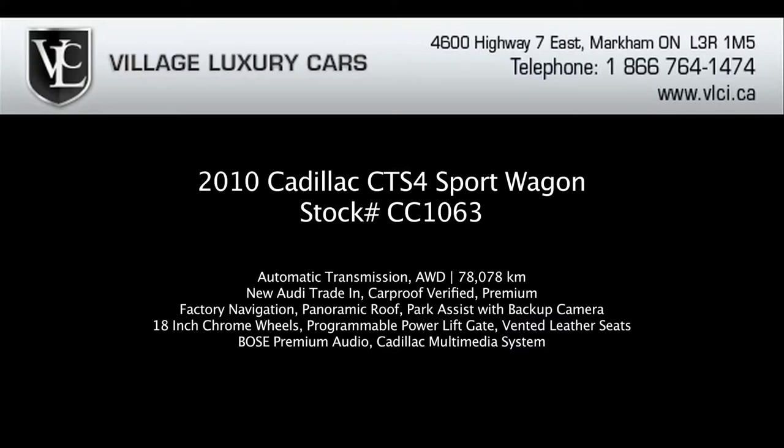For more information on this 2010 Cadillac CTS sport wagon, give us a call, visit our website, or pop in for a test drive.